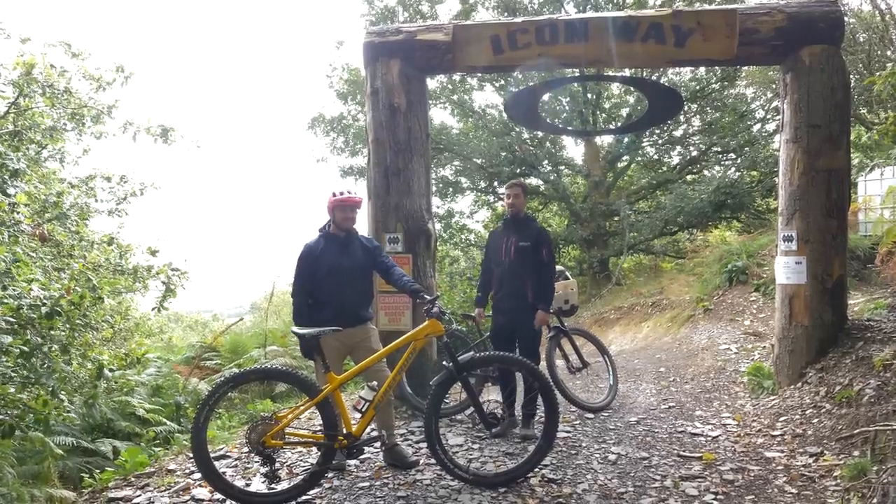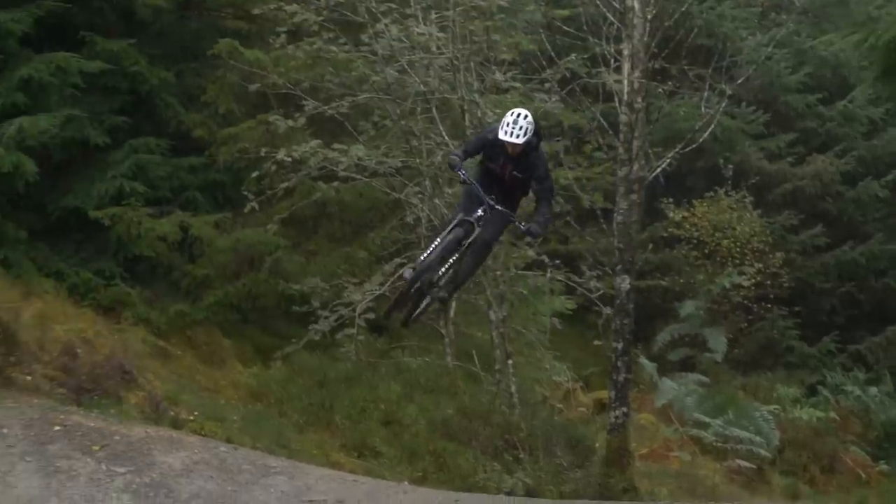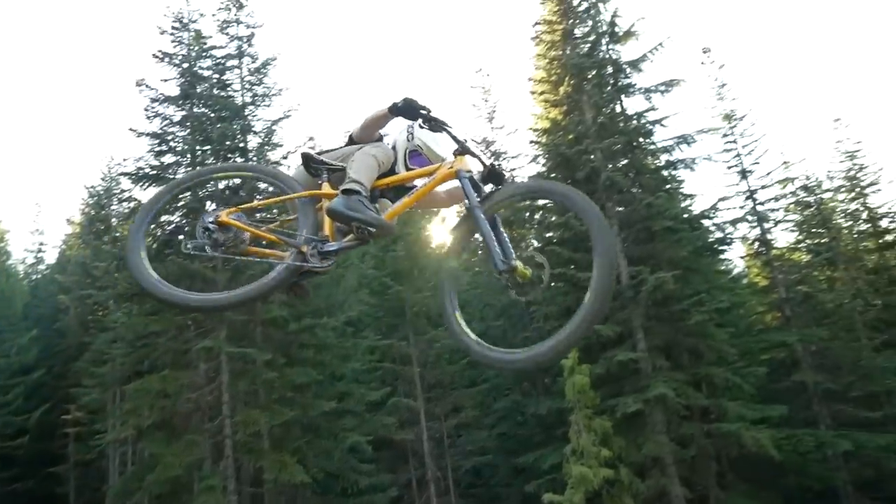We've done some basic hardtail skills videos before, but we've taken it up a level today, Blake. Yeah, we are. This is advanced hardtail skills.